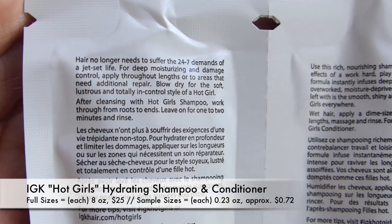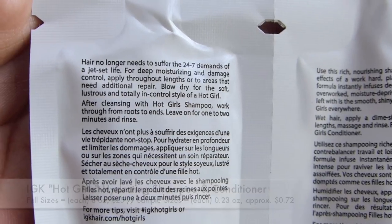It's going to be deeply moisturizing and is for damage control. The things I've tried from IGK have been really awesome and they smell really good, so I'm excited in that sense. But I would expect like a little bottle of this or something rather than just one of these rippy packets. But you know, it is what it is. We'll see what else is in here — maybe it'll make up for it.